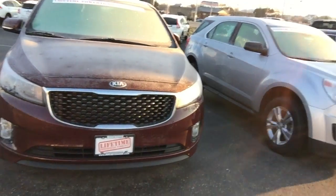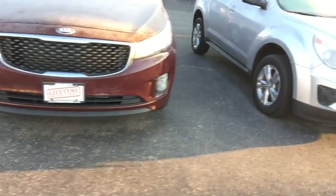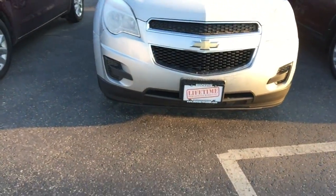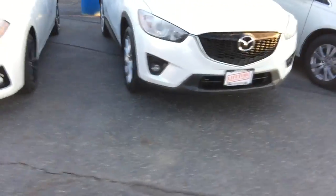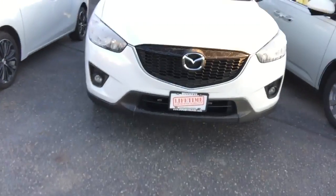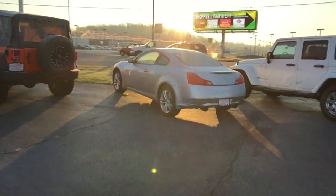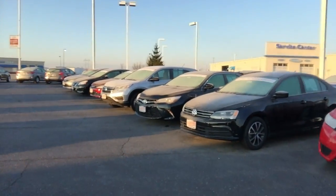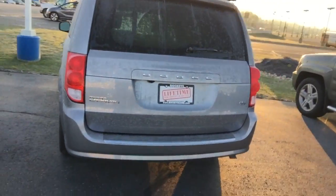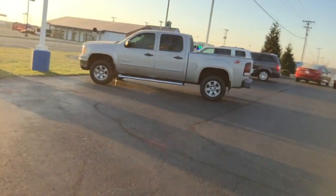I just want to point something out that's pretty cool. This is our used car section. There's a Kia — lifetime powertrain warranty. A Chevy — lifetime powertrain warranty. There's a CRV, a Toyota, a Mazda — lifetime powertrain warranty. Two Jeeps — lifetime powertrain warranty. And a beautiful Infiniti — that's a nice car right there. Here's a Volkswagen — lifetime powertrain warranty.